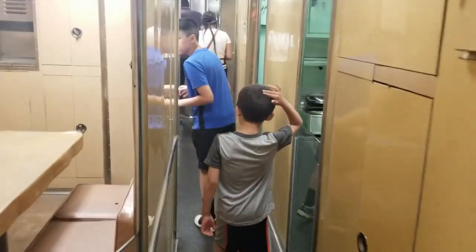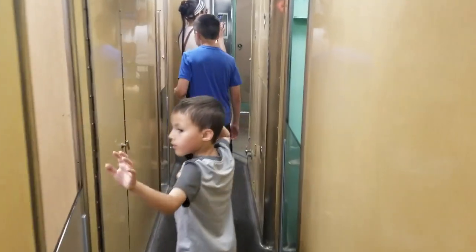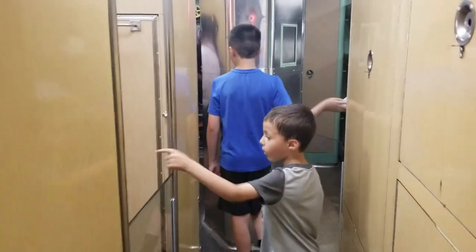This is where they made the food and stuff. This is the kitchen, this is the place to eat. Can you imagine living on one of these out in the middle of the ocean, going underwater?